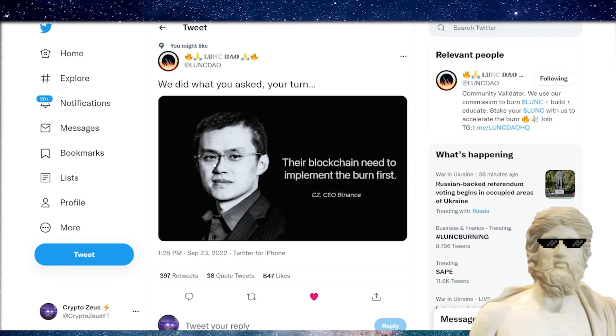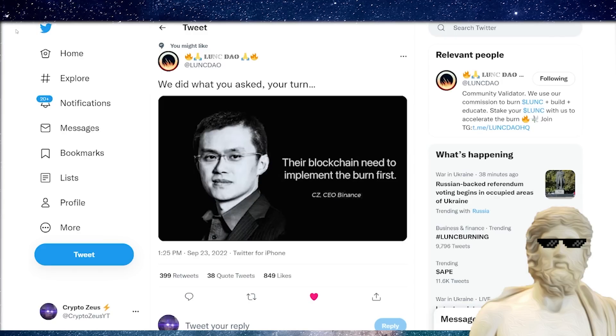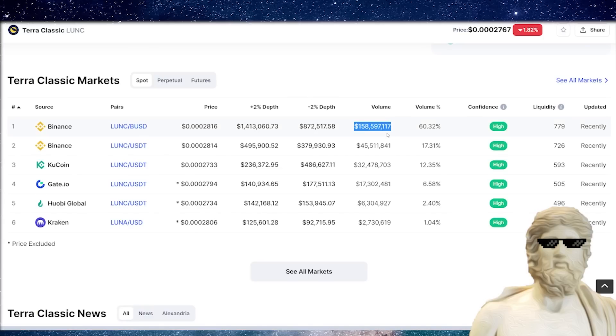I've been putting out tweets over on Twitter trying to draw attention to this issue. You can see the tweet from the Luna Classic DAO — CZ in the past has said their blockchain needs to implement the burn first. And what's happened? We've implemented the burn. We want a response from CZ of Binance. He can't just come into the crypto, provide all this commentary about putting a burn on the blockchain first, and then disappear. Binance currently has 158 million in volume, and a 1.2% burn on Terra Classic on Binance would help eat up the supply of this crypto.